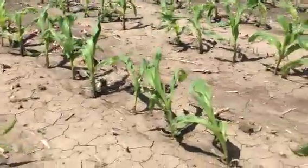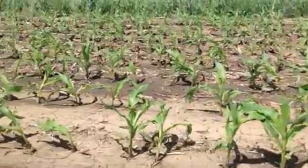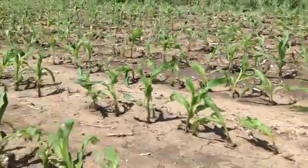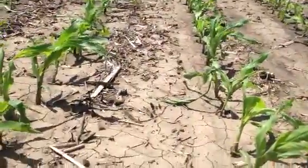You're going to see some real pale colored leaves out here. It's nothing yield robbing — it's just a cosmetic thing that we see from time to time when the conditions are right. It's been cool and cloudy the last couple, three weeks, and now that we've got some heat, this corn is really starting to push. This is just something you're going to see out in your corn fields.